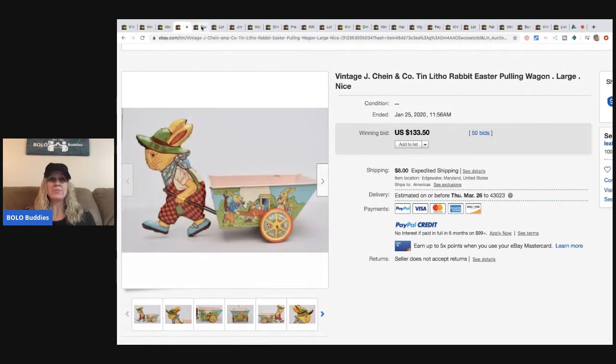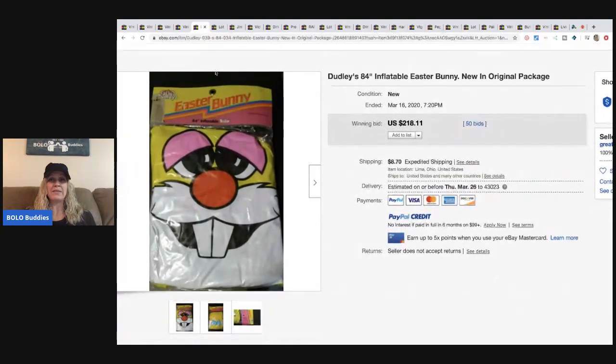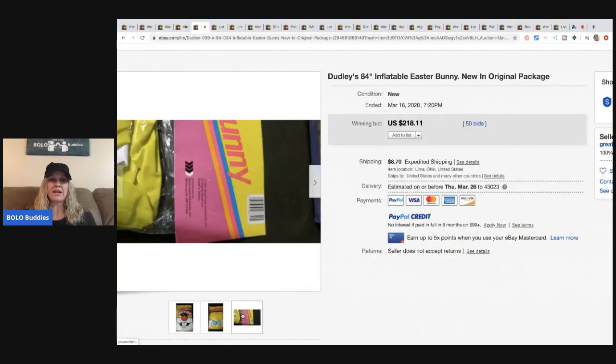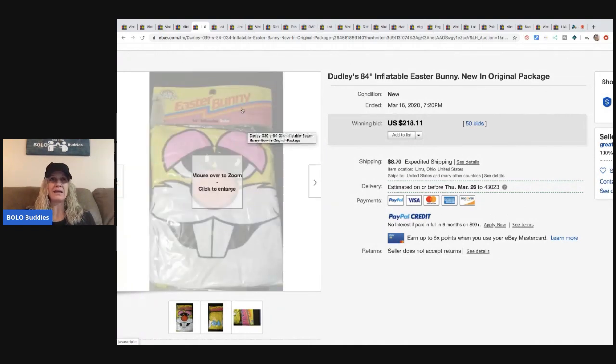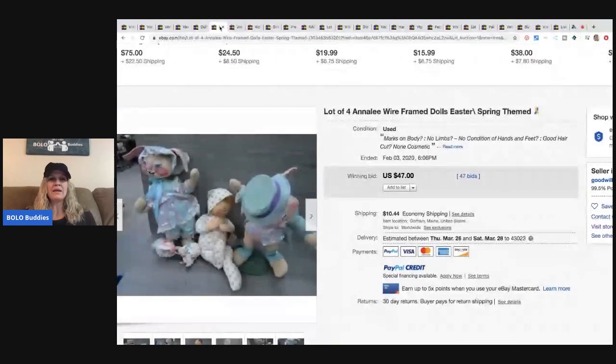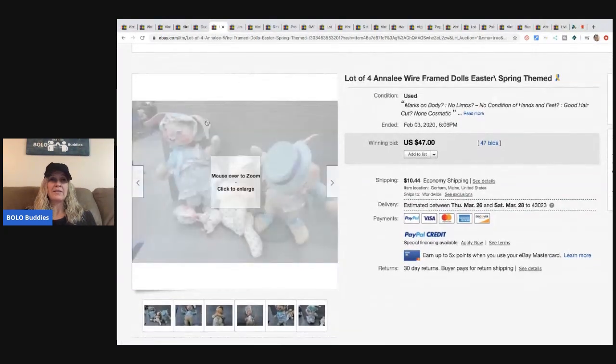The next item is this inflatable Easter bunny in the original packaging — 84 inches. If you check out my videos, I have a video on inflatable BOLO items to be on the lookout for, probably in my category videos playlist or you can just search 'inflatable.'